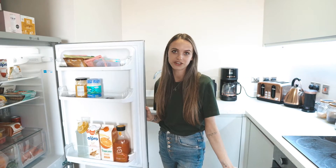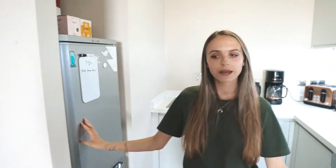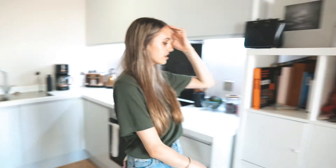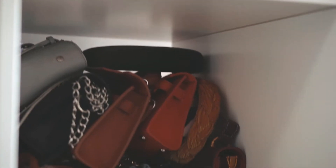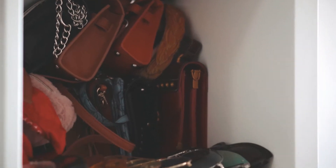Moving on — this is our little bookcase, which took us a while to get. We got it like two months ago. We did have boxes before but they weren't very sturdy.